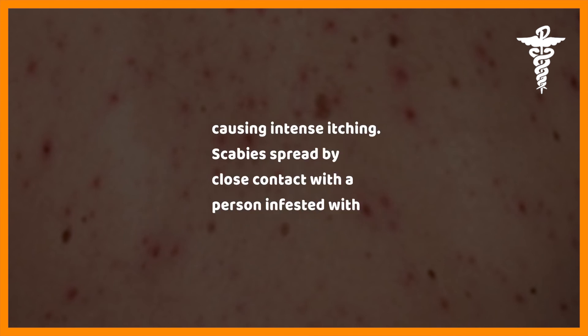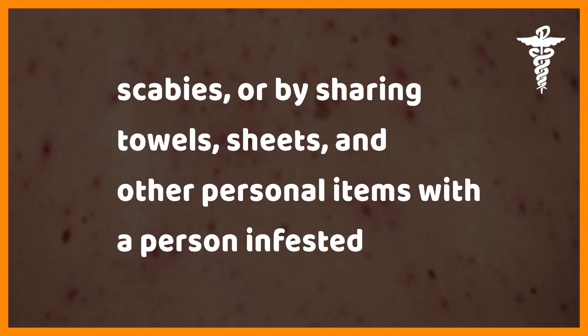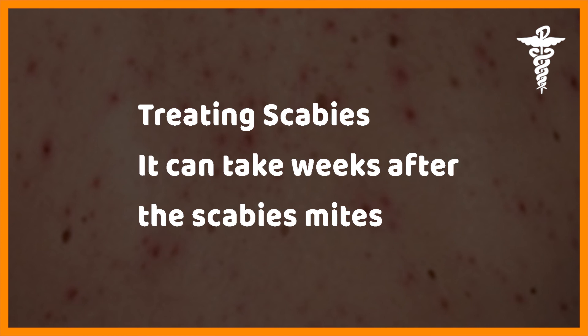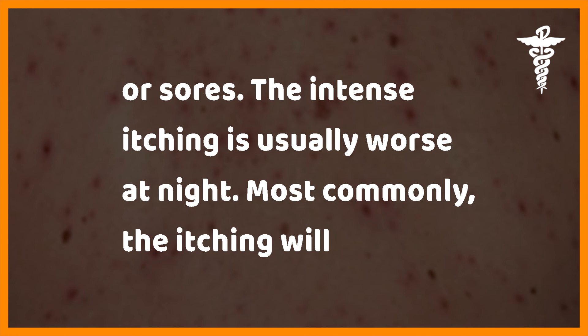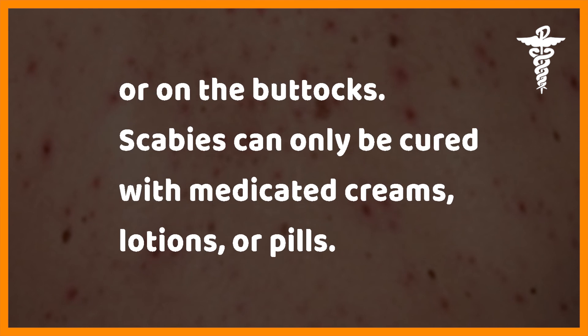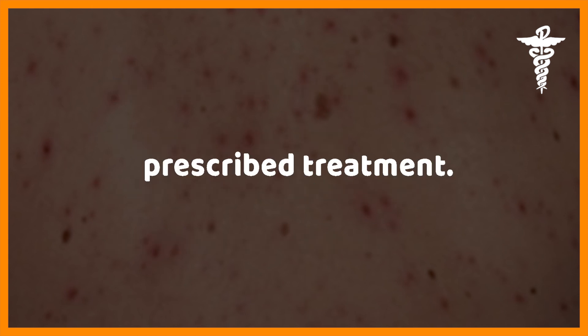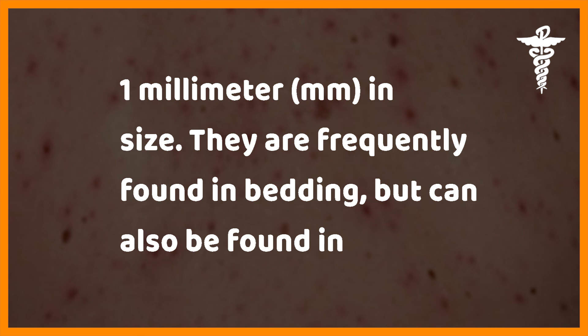Scabies are mites that burrow into the skin causing intense itching. They spread by close contact with an infested person or by sharing towels, sheets, and other personal items. It can take weeks after the mites burrow into the skin before you experience severe itching, rash, small blisters, or sores. The itching is usually worse at night and most commonly occurs between the fingers, on the outside of the elbows or armpits, around the waistline, or on the buttocks. Scabies can only be cured with medicated creams, lotions, or pills; household members may also be prescribed treatment.